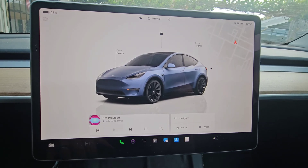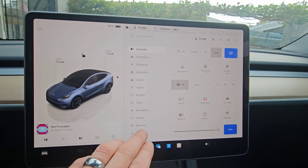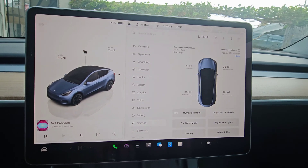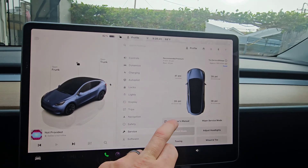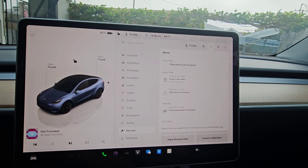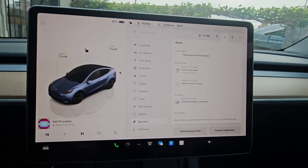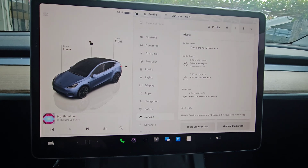What's going on is that the message only displays once in a while. When I go to service and come down to notifications, it doesn't say that there's any problems. So this is an intermittent problem. The only way to pull up the codes would be to put it in service mode.